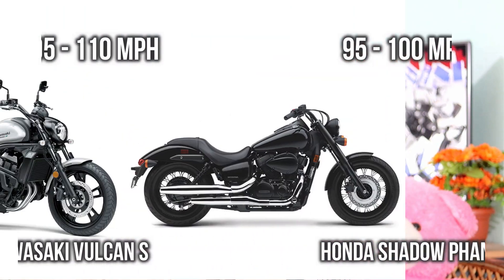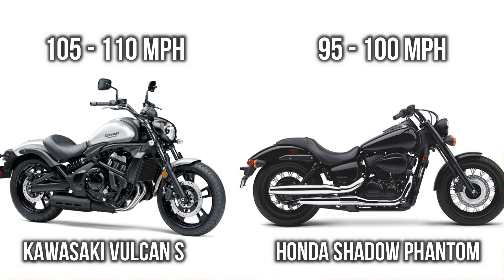The power difference is really affecting the top speed as well. Here you can see Volcanus can reach a maximum top speed of around 110 mph, while on the other hand Phantom can reach a maximum of around 100 mph only.